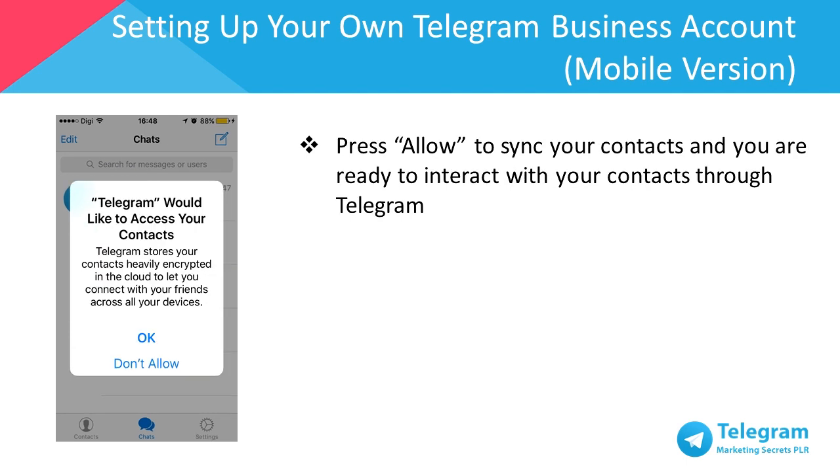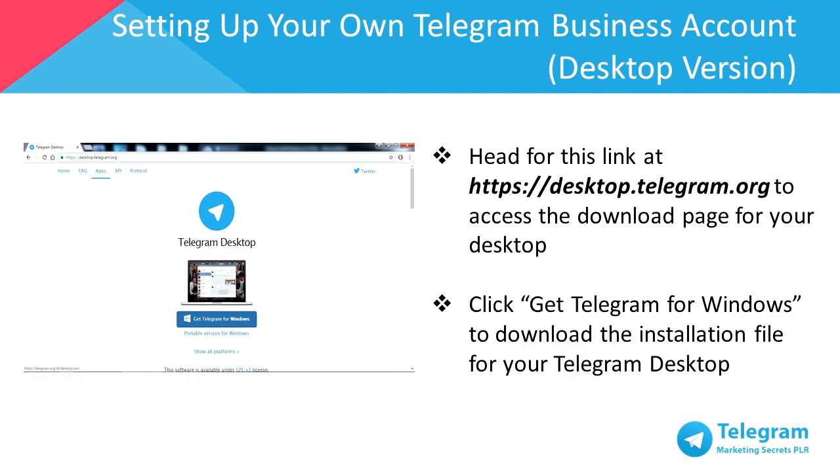Then, it's important to sync your contacts to your Telegram mobile app, which of course will sync to your desktop app as well. Select allow and you're ready to interact with your contacts through Telegram. Head to desktop.telegram.org to access the download page for your desktop.